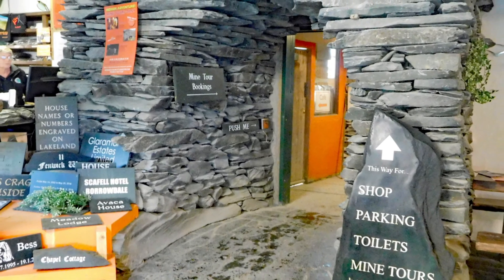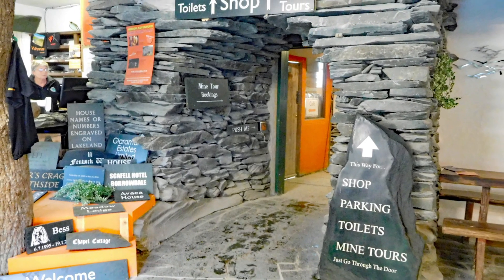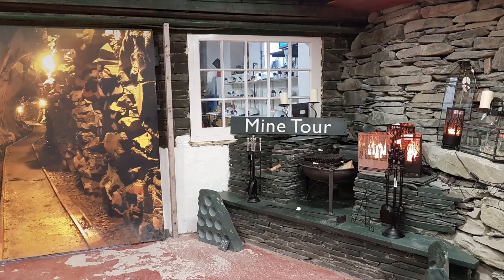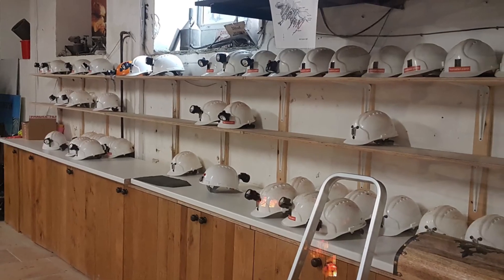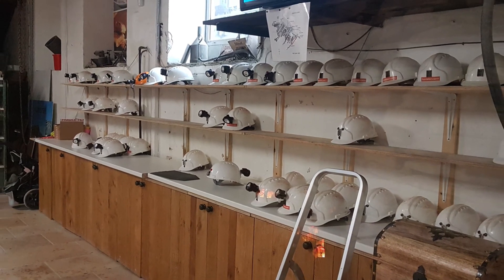Honister is the last working slate mine in England and produces Westmoreland Green Slate, a beautiful slate that has been formed over 450 million years. It has been extracted from the mine for centuries.